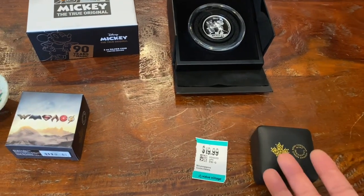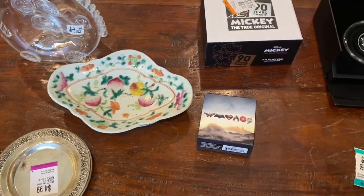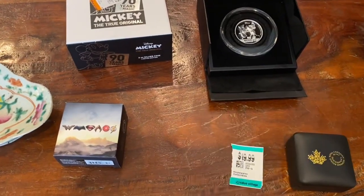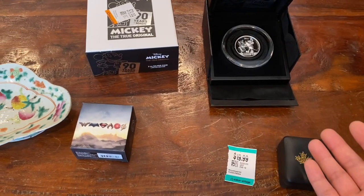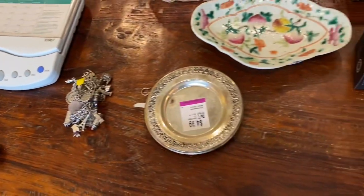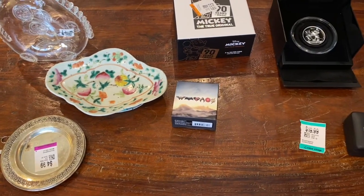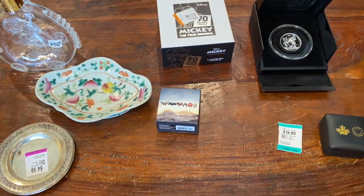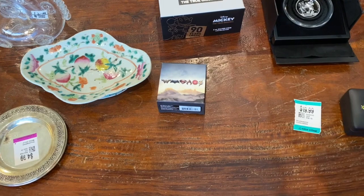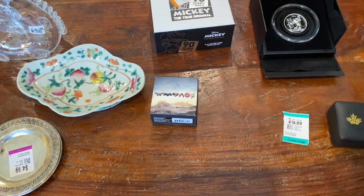Here are my finds — silver, antiques, collectible glass, collectible coins, silver coins, silver jewelry, and other collectibles. It was a pretty awesome couple of weeks. I hope you enjoyed this video. Keep on searching for treasures out there. I wish everyone to be safe. Please like, comment, and subscribe. Coin Picker out.